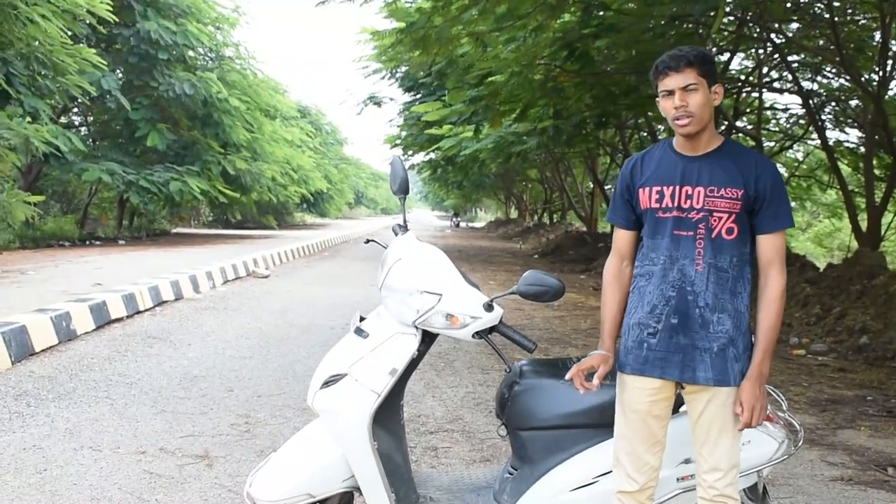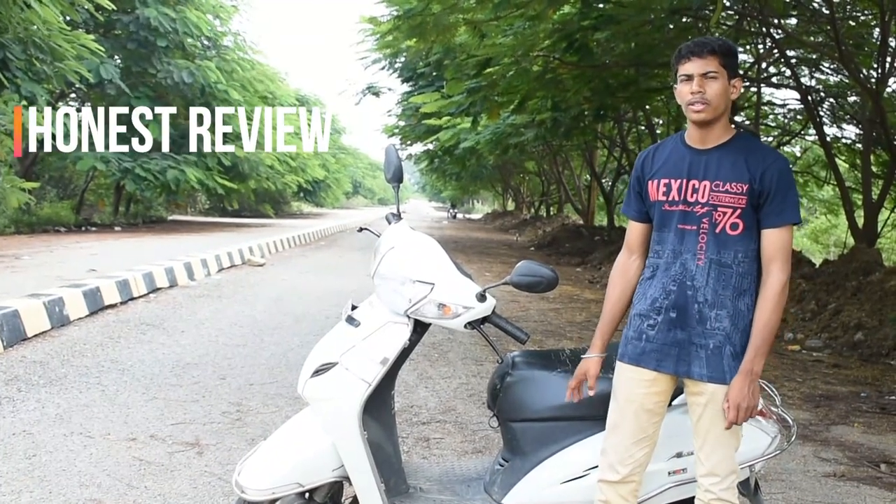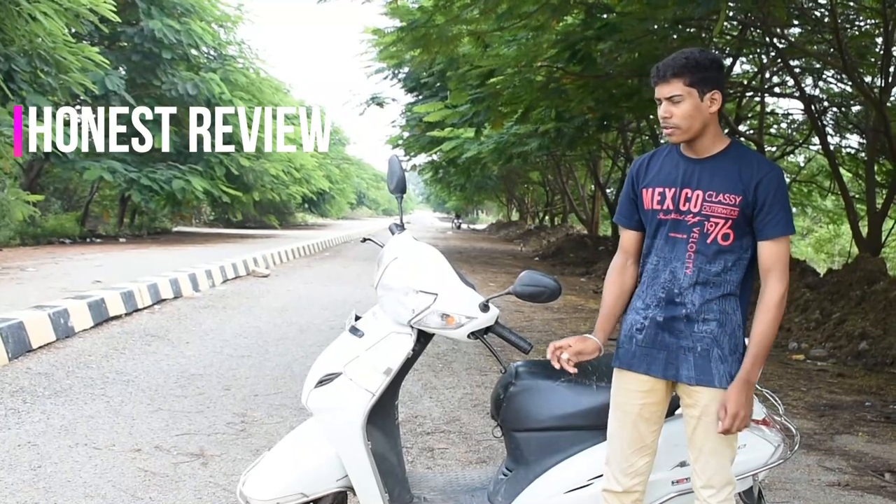Please note that this is not any paid promotion video and I am not promoting any brand or any scooter in this video. I am just sharing my honest review and the honest ride experience which I felt with this bike.